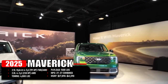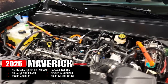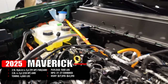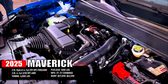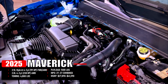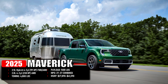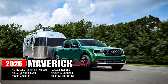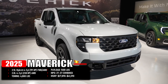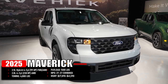The 2025 Maverick comes standard with a 2.5-liter hybrid four-cylinder producing 191 horsepower to the front wheels, with optional all-wheel drive. There is also a 2.0-liter four-cylinder making 238 horsepower paired with all-wheel drive. Maximum towing for the Maverick is 4,000 pounds, combined MPG rating is 27 to 37 miles per gallon, and the price tag starts at $27,890 and tops at $41,390.